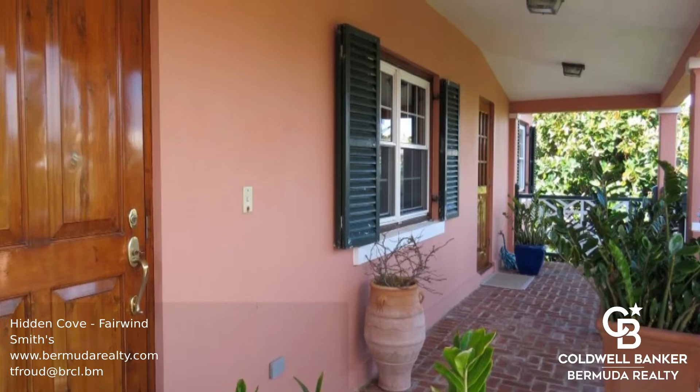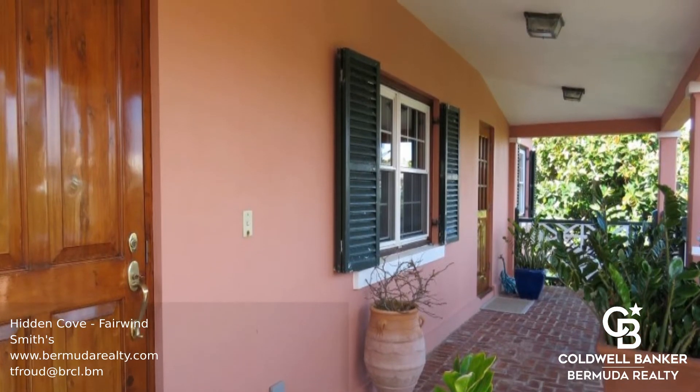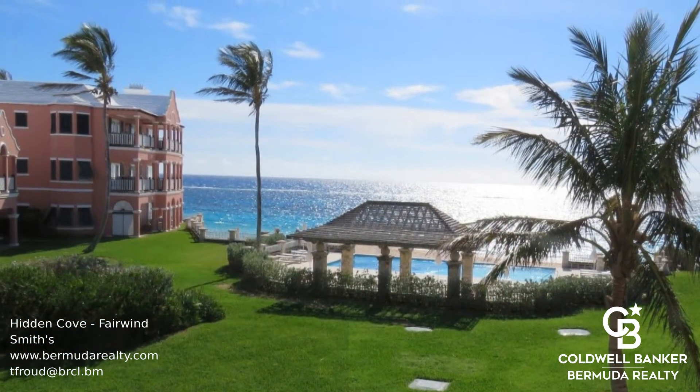Beautifully manicured lawns wind their way to the pool, beach, and around the property. Call today to find out more.